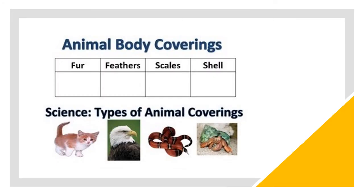Here is an activity for you. In the given table, you can choose the animal which you think has the mentioned body covering. So children, happy learning!